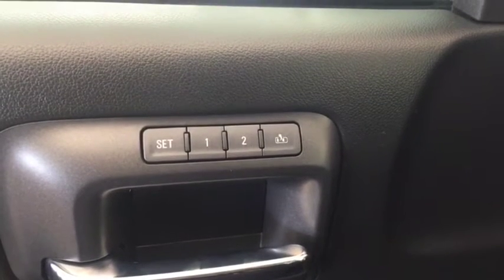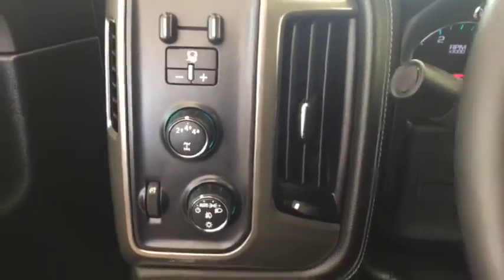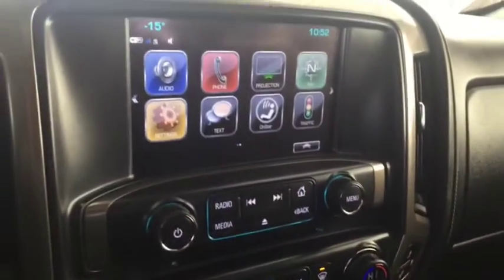Some features include power and memory front seats, power windows, power locks, power mirrors, Bose audio, trailer brake controller, automatic headlights. On the steering wheel we have cruise control, forward collision alert, heated steering wheel, Bluetooth capability, media controls, and a screen display with navigation.